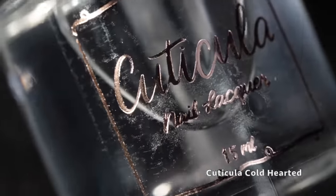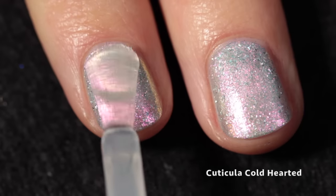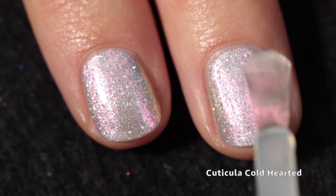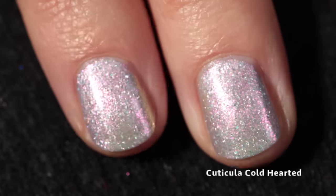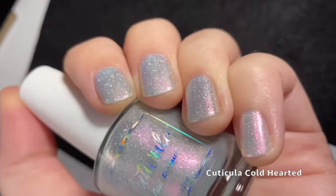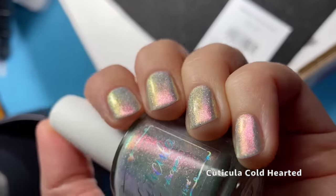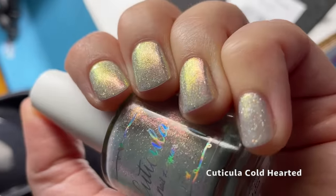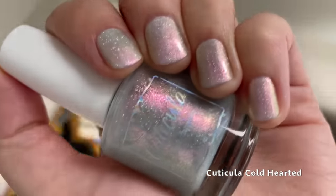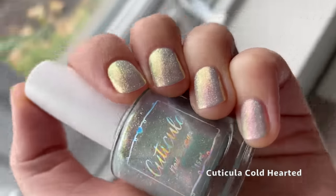I'm using the Cuticula Limitless Top Coat, and that's just going to smooth everything out. This will not be difficult to remove — the flakes are very easy to remove, nothing is going to stain, and nothing's even textured. It's just glossing it up with a beautiful quick-drying glossy top coat. In a second, you're going to see the amazing shifts in this polish. You get that beautiful pink and gold and green. This one is extremely shifty and very entertaining on the nails — it feels very dainty and pretty and delicate.